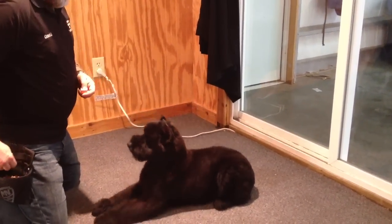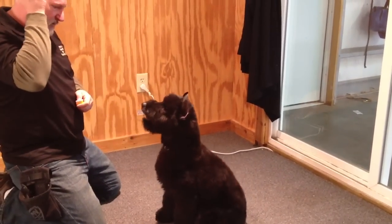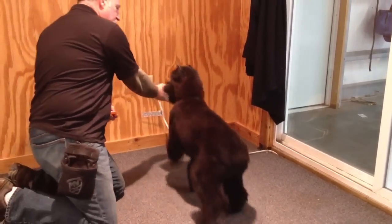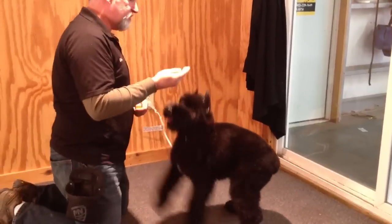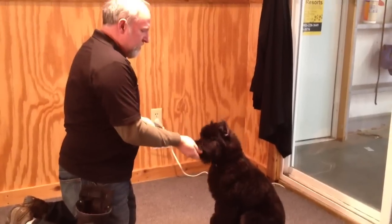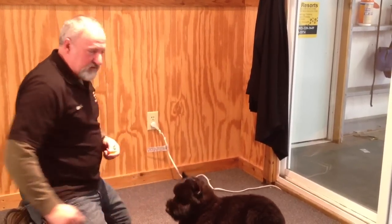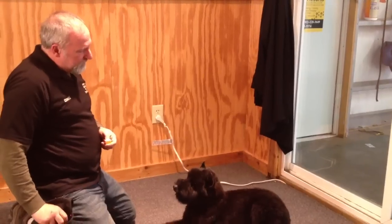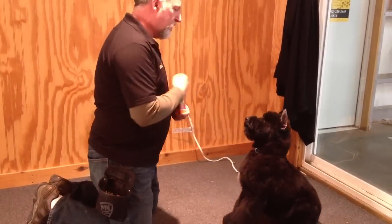Good girl — bark. And see the bark? The early communication that comes from this method of training is critical for the advanced obedience that we're going to do later. Without accurate communication, you cannot train a dog, and this dog has very good communication at this point. This is very important — she wants to work, she's willing to work.